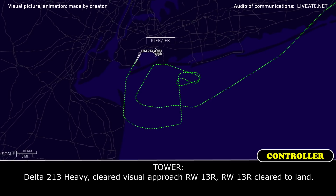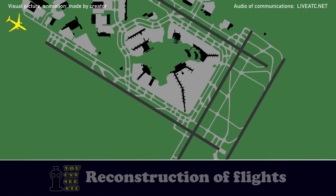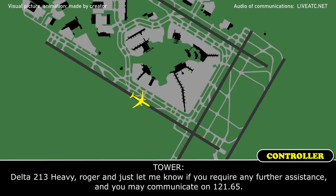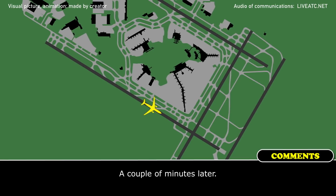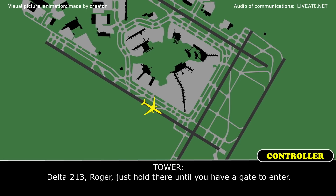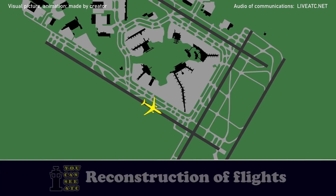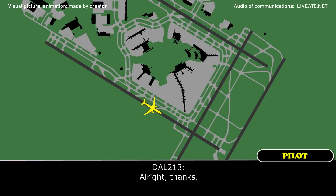Runway 13 right in sight, Delta 213. Delta 213 Heavy, cleared visual approach runway 13 right, cleared to land. Delta 213. Delta 213, stay on the tension. Delta 213 Heavy, roger — just let me know if you require any further assistance and you may communicate on 121.65. Delta 213 Heavy, roger — hold there until you have a gate to enter, Delta 213. Delta 213 Heavy, just change to 121.65 — the rescue vehicles are trying to communicate with you. Thanks, thank you.